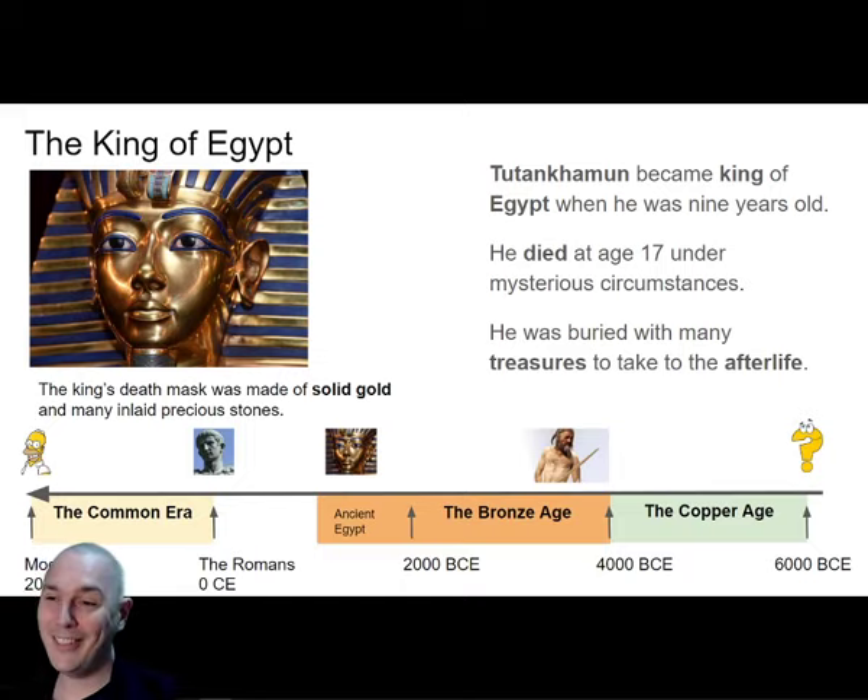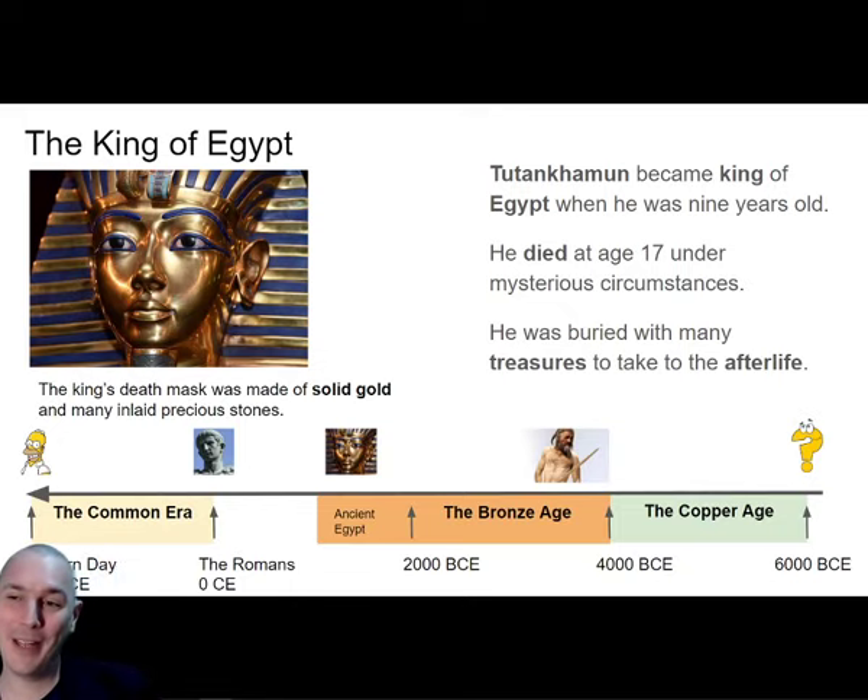Dylan raises an interesting point - his mask wasn't actually made for him. Inside the mask, only discovered in the last 10-15 years, on the inside of the face there's a little inscription of a queen who was queen of Egypt about 20 years before Tutankhamun. Her name is kind of half written into the mask and then rubbed out or erased. So Dylan's right - he died early. There's a theory it might have been made for his mother, but because he died at the age of 17 under mysterious circumstances, they gave the mask to him instead.